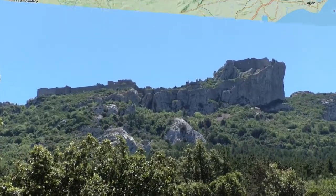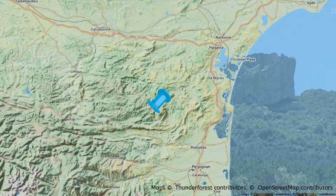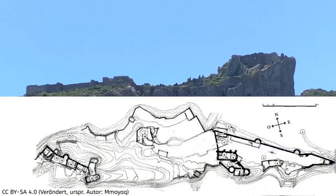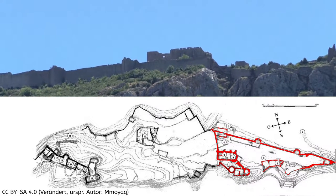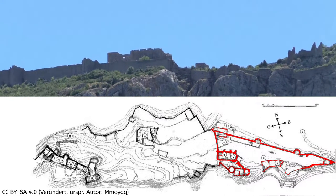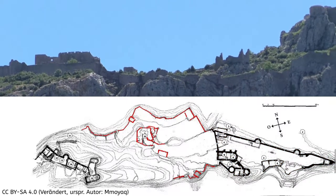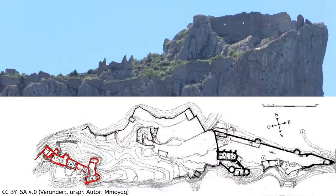The castle is located at a distance of about 70 kilometers from Carcassonne and Narbonne in the Corbière Mountains on a limestone. The castle consists of three parts: the lower part with the so-called Old Donjon, the big middle part, and the upper part San Jordi.